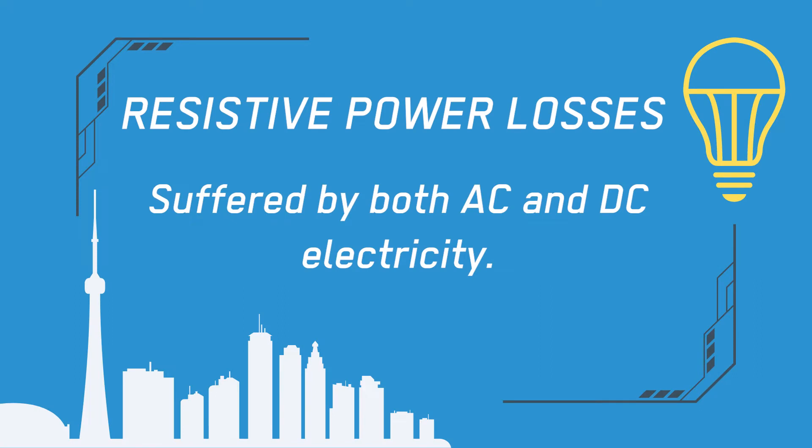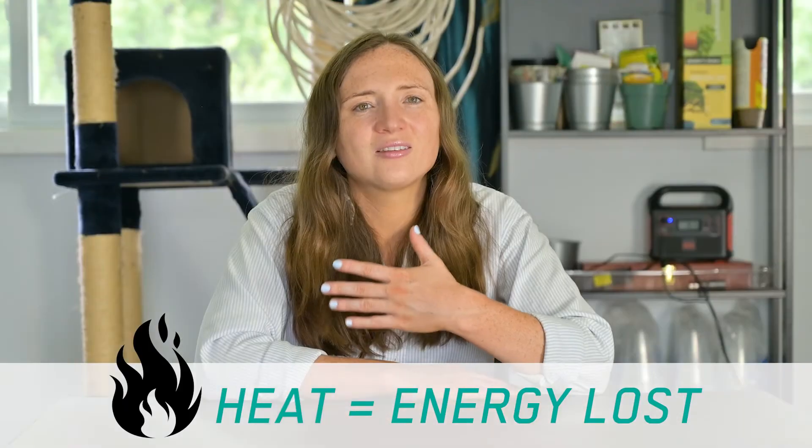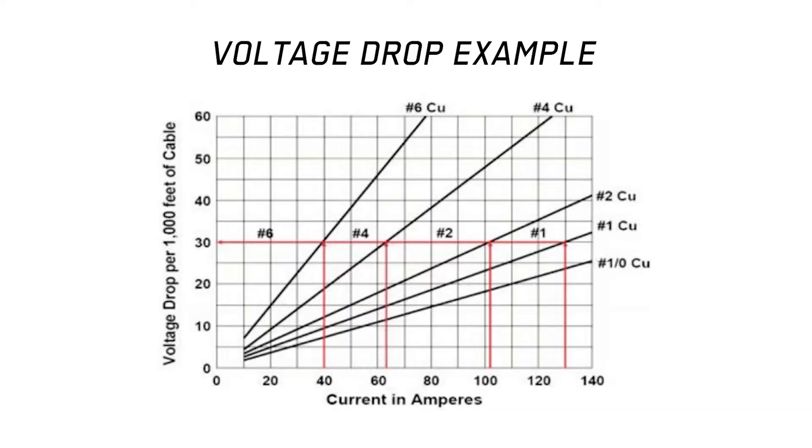Let's go over the first type of power loss — the type that both AC and DC are affected by. Resistive power loss is when electrical power is lost due to the resistance of a conductor, like a power line. There are no perfect conductors except for superconductors, but aside from those, they all have a little bit of electrical resistance. And when electricity meets any resistance, power is converted into thermal power or heat, and this loss of energy in the form of heat is what causes voltages on conductors like power lines to drop, especially over long distances.